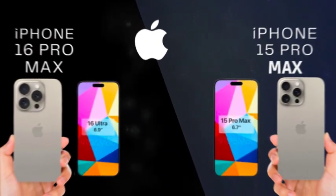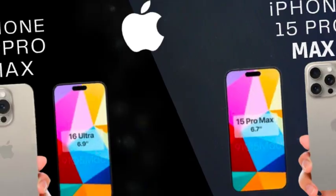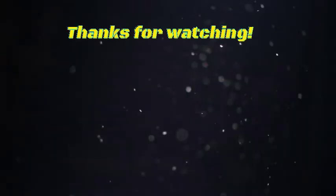The iPhone 16 Pro Max comes with several additional features that enhance its usability and convenience.